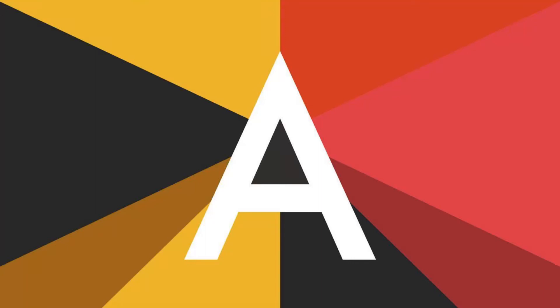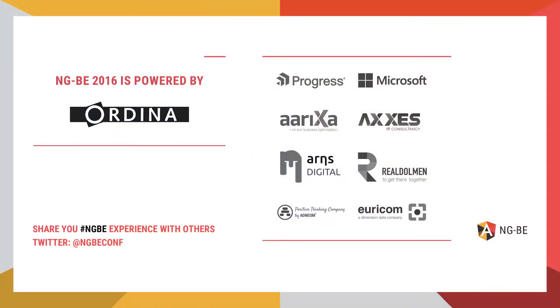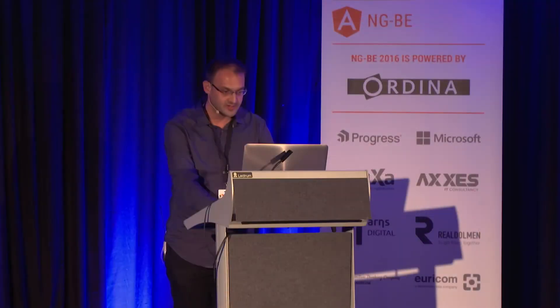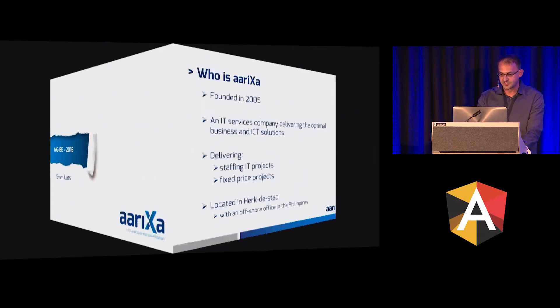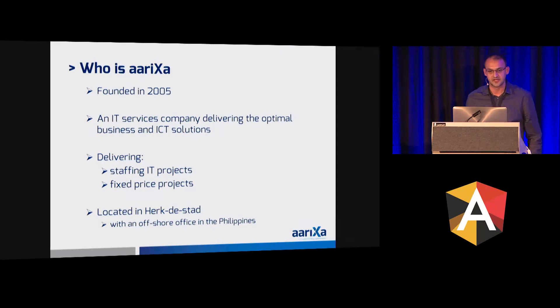Hello everybody, I am Sven Lutz from Ariksa. I have been working here for almost three years. I have experience in several technologies — back-end, front-end, business intelligence, and ETL processing — and now I'm mainly focusing on our Angular applications. So, who is Ariksa?